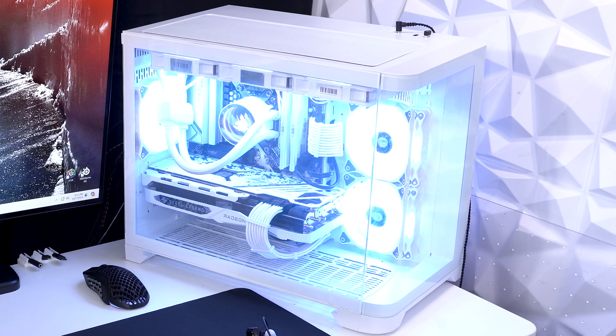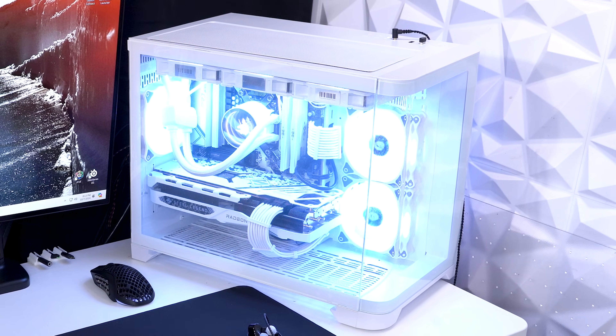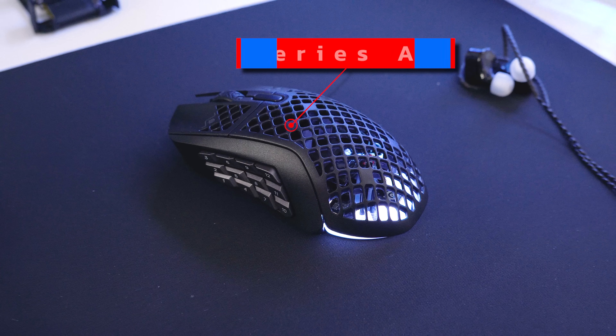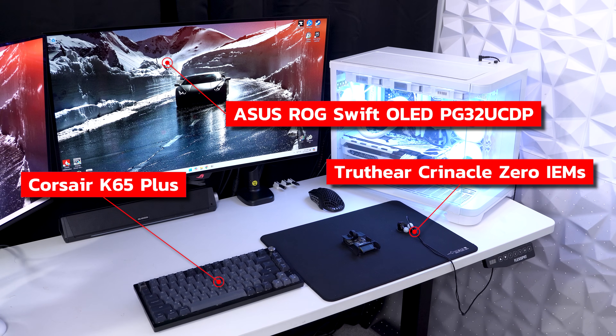Per usual, I took the build home and upgraded the peripheral situation a bit. The mousepad I'm now daily driving is the Artisan FX0, which pairs perfectly with the 26-gram Zero mouse. Whenever I play MMORPGs I go with the SteelSeries Aerox 9, but everything else on the desk is the same from last time. I'll be running all games at 1440p.